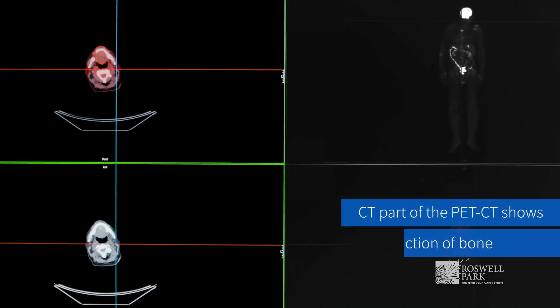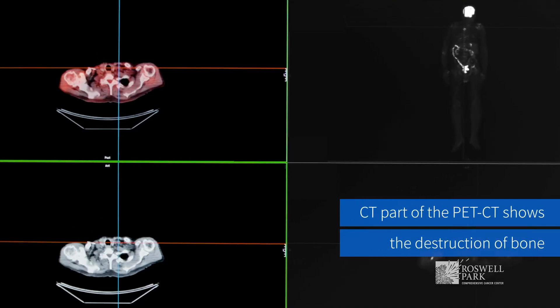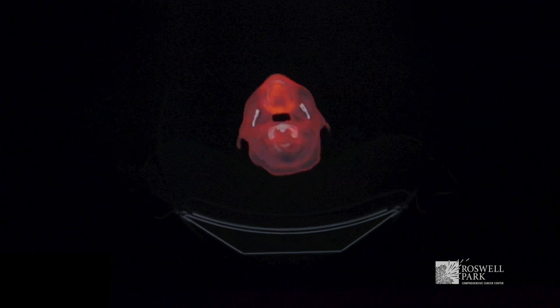MRI shows mostly the infiltration of the bone marrow, while the CT part of the PET CT also shows mostly the destruction of the bone — these osteolytic lesions — which are seen in the CT part. The PET part, positron emission tomography, is also a rather newer imaging technique.